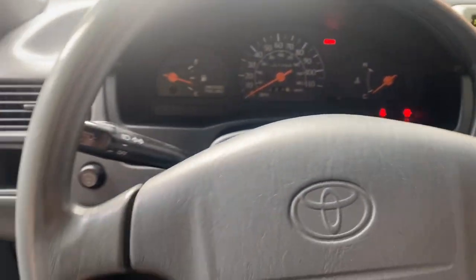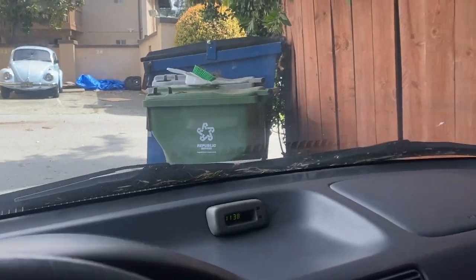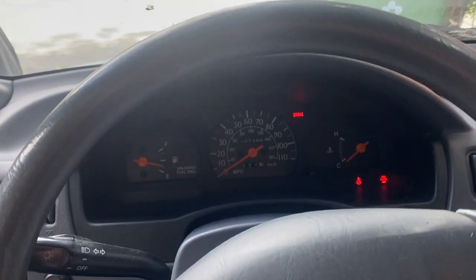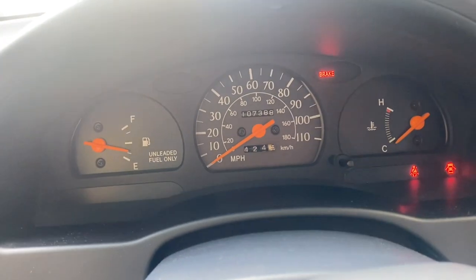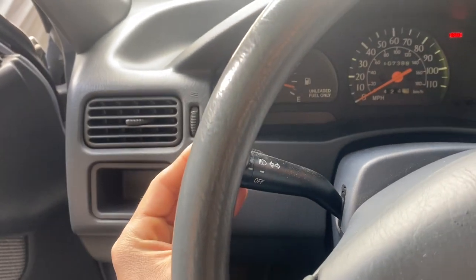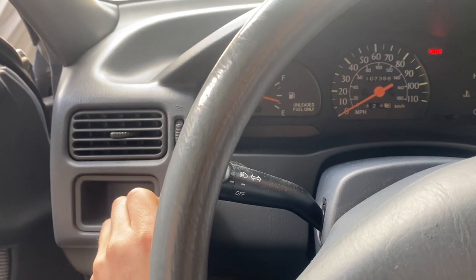I don't know, call me crazy, but cars like this just stick out to me. A hundred and seven thousand, three hundred eighty-eight miles on it. You got a little dial for your brightness on your cluster — yeah, this still actually dims.